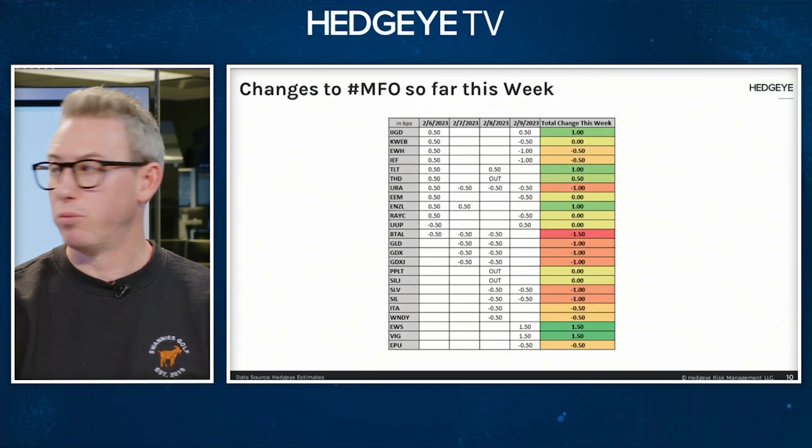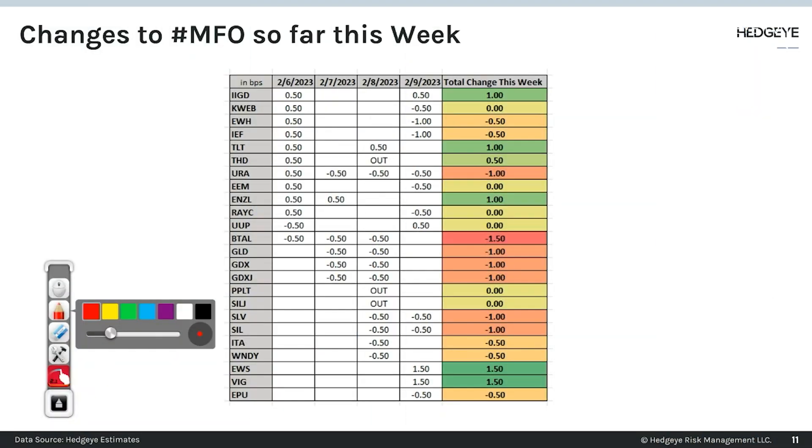Just to highlight here, this is just this week alone. So far this week, I calculated or quickly added in Monday, Tuesday, Wednesday, and yesterday's additions and subtractions.